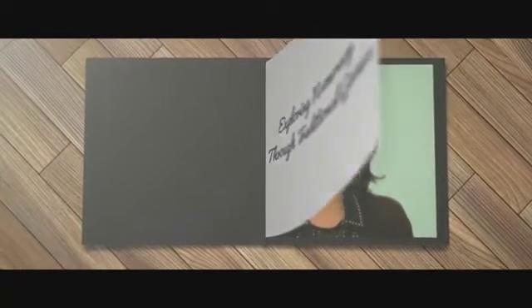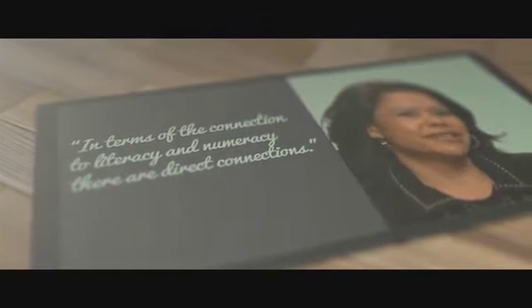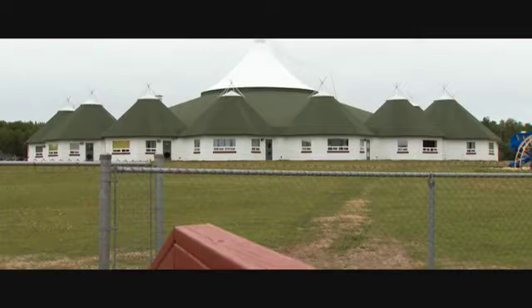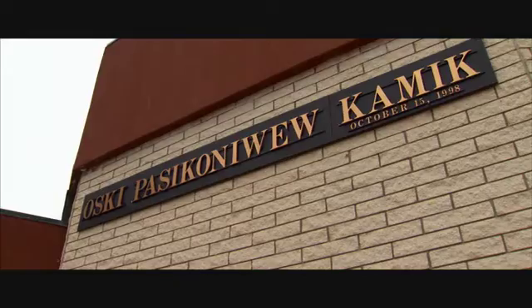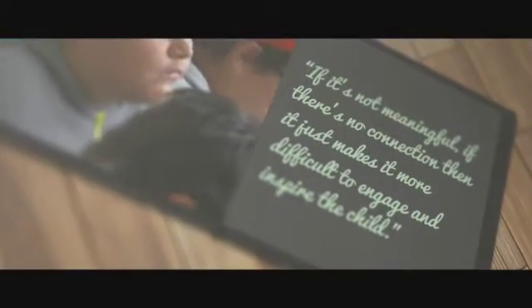I think in terms of the connection to literacy and numeracy, there are direct connections. Always looking for ways to improve First Nations, Métis, Inuit educational successes, especially making it meaningful for those Aboriginal students. If it's not meaningful, if there's no connection, then it just makes it more difficult to engage and inspire the child.